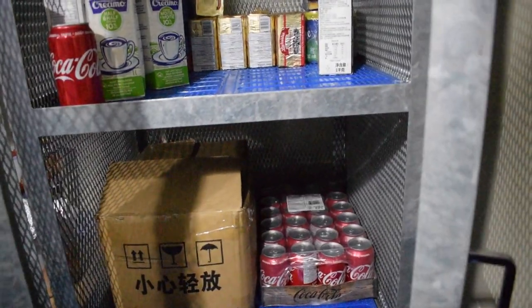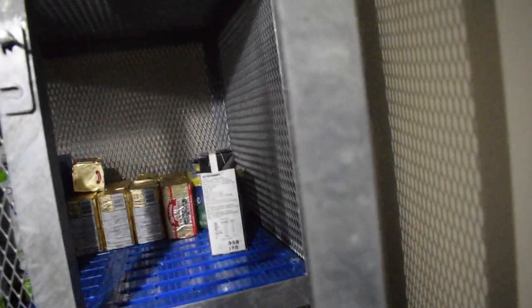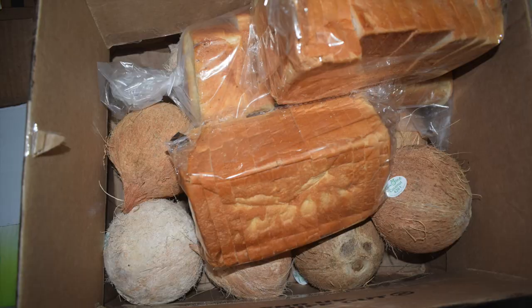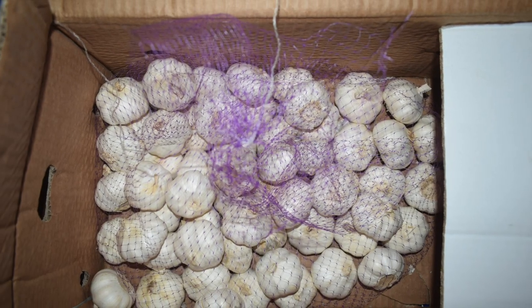Leafy items like spinach, coriander, mint etc. have very less shelf time — only about 2 weeks even when maintained at optimum temperature. So these kinds of leafy vegetables will be used first.